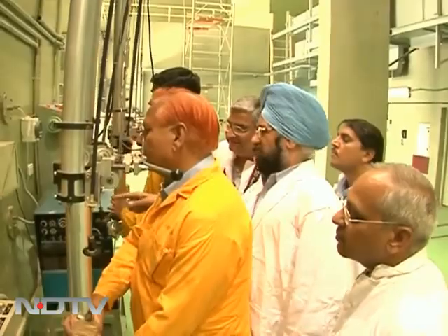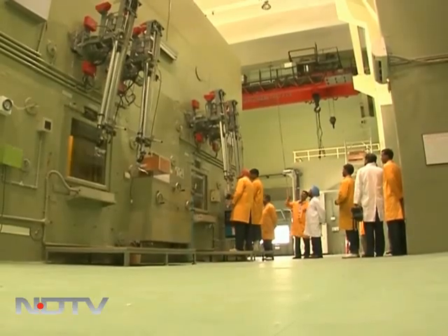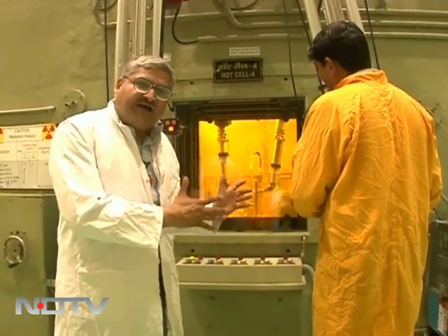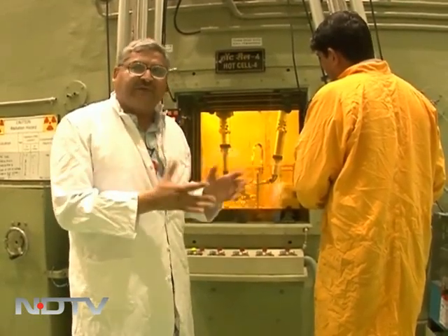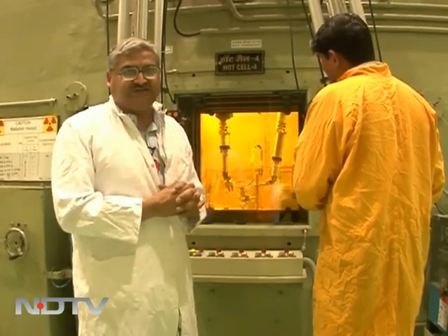Not just that — the glass is impregnated with lead to block any radioactive leaks. Six feet behind this glass is a highly radioactive form of cobalt, which goes on to treat cancer patients and also helps sterilize disposable syringes.